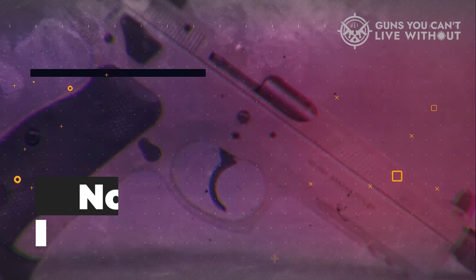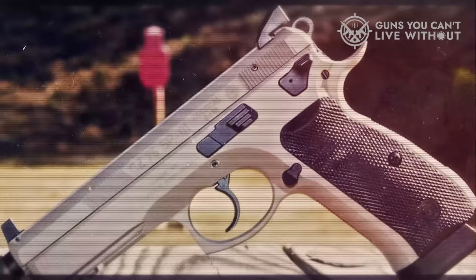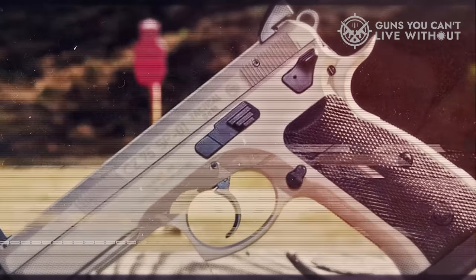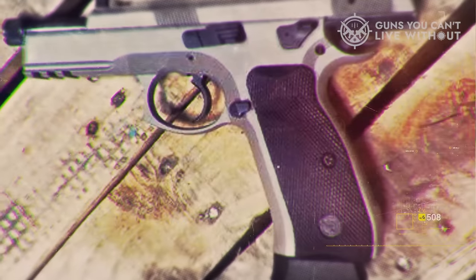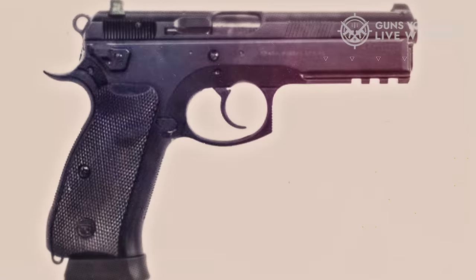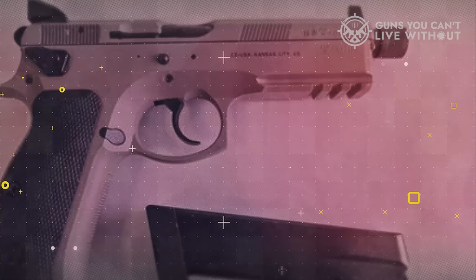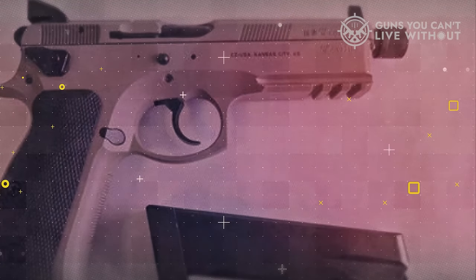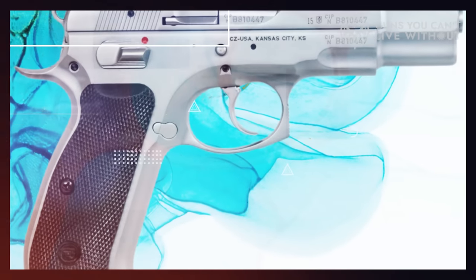Number 1: CZ-75. The label CZ-75 represents a broad family of pistols produced by CZ. This includes variations such as the CZ SP-01, a CZ 9mm handgun that shares the foundational design of the CZ-75 but with the added feature of a rail. All designs based on the CZ-75 offer excellent service due to their adherence to the principles that made the original so legendary. The CZ-75 features an all-metal frame which, while adding to its weight, contributes significantly to recoil absorption — far more than what you would experience with polymer frames.